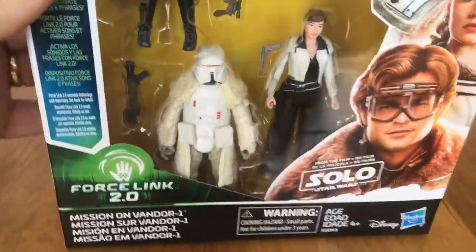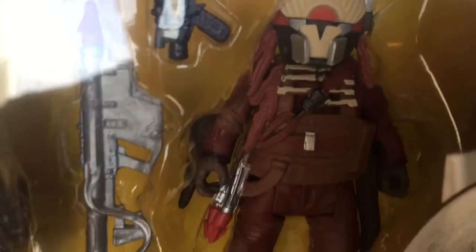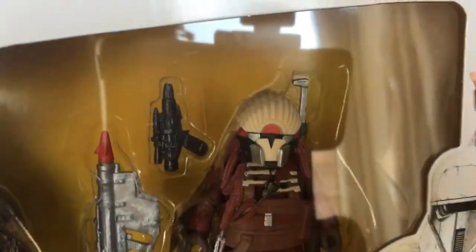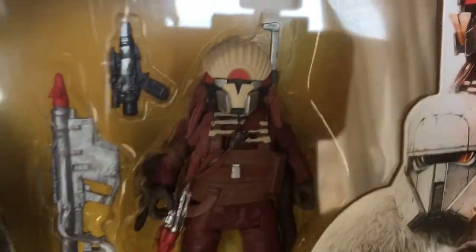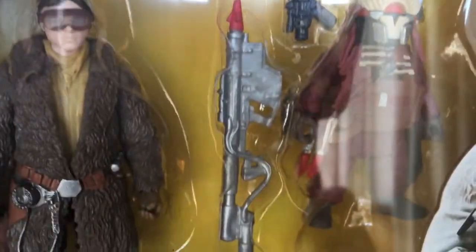I've only got this Mission on Vandor set. I like that and his furry cape - it's Alden Davis's character. Is it Weazel? With the great big rocket launcher.